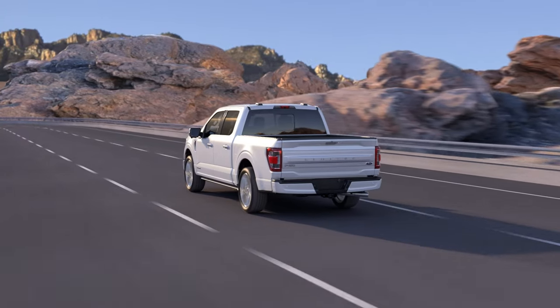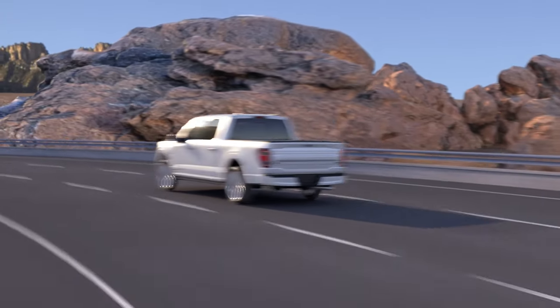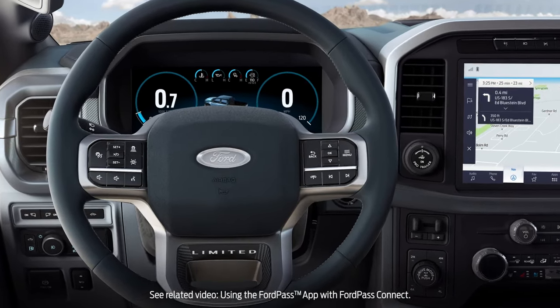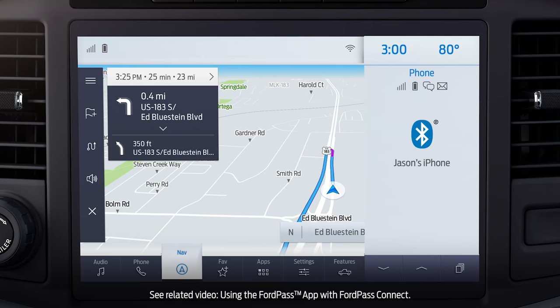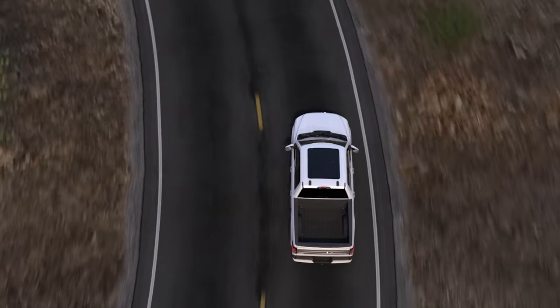The complimentary 90-day connected navigation trial period begins on your vehicle's warranty start date. To use it, you'll need to download the FordPass app and activate the FordPass Connect modem. When your 90-day trial is about to end, you'll receive an email notification.